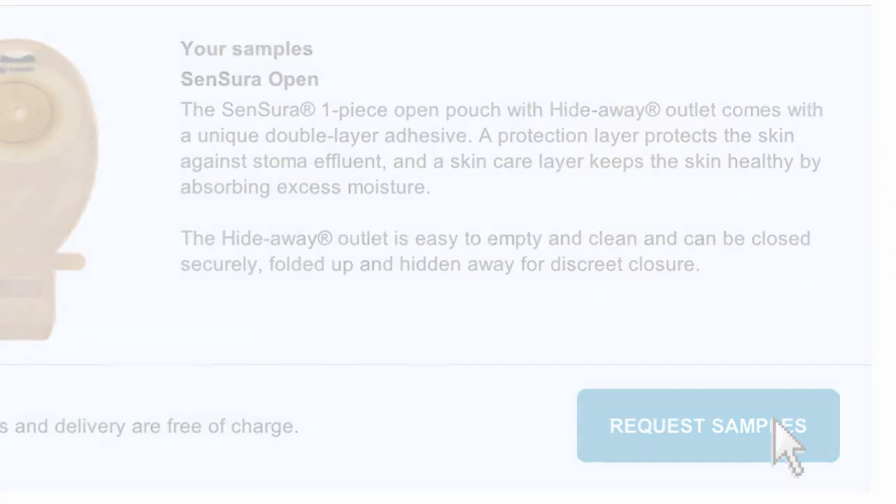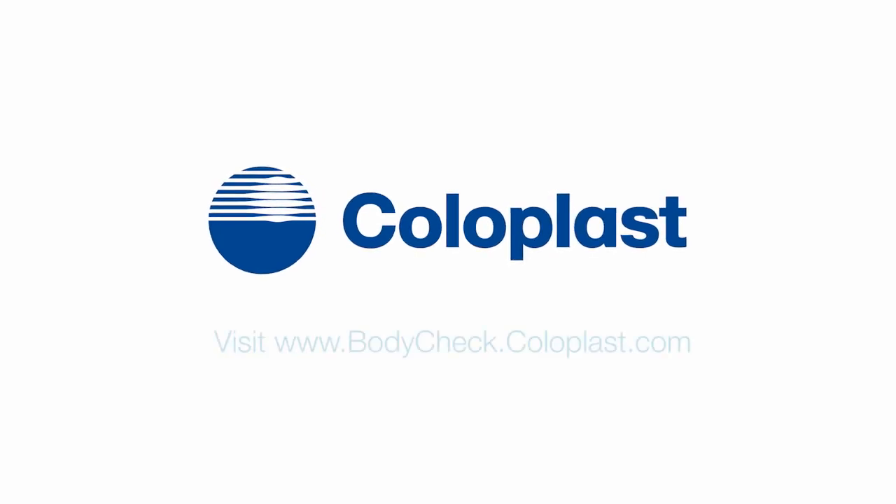You can order samples if you like. Stay sure of your solution with Body Check.